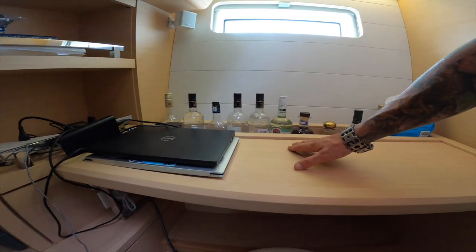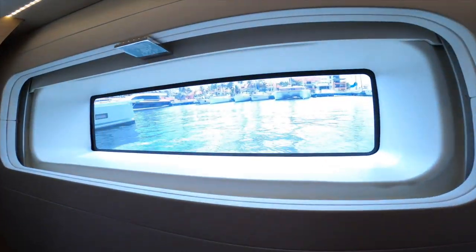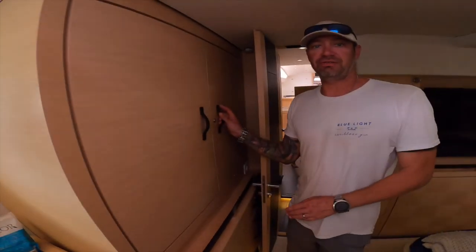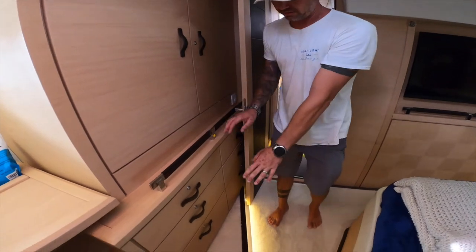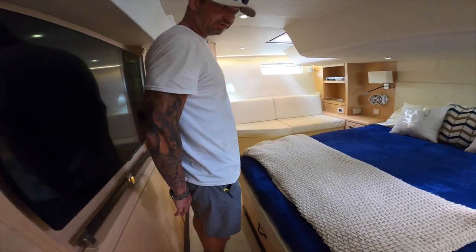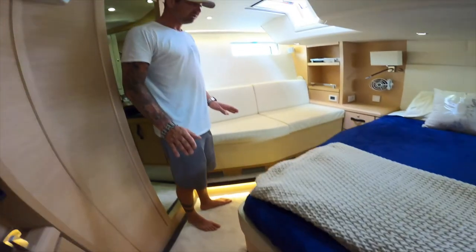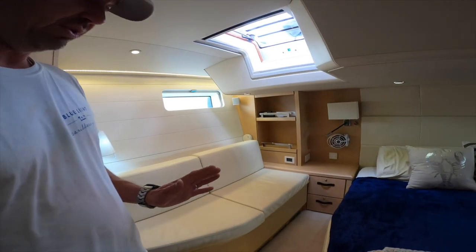Storage — we use it for bottles but it can be used for any kind of other storage. Two very generously sized lockers, and lots of drawers for storage of your clothes. There is also storage underneath on the floor in the bilges here — it's dry storage, so really nice. This boat has an amazing amount of storage. You have your AC and the pendant, one for each cabin.